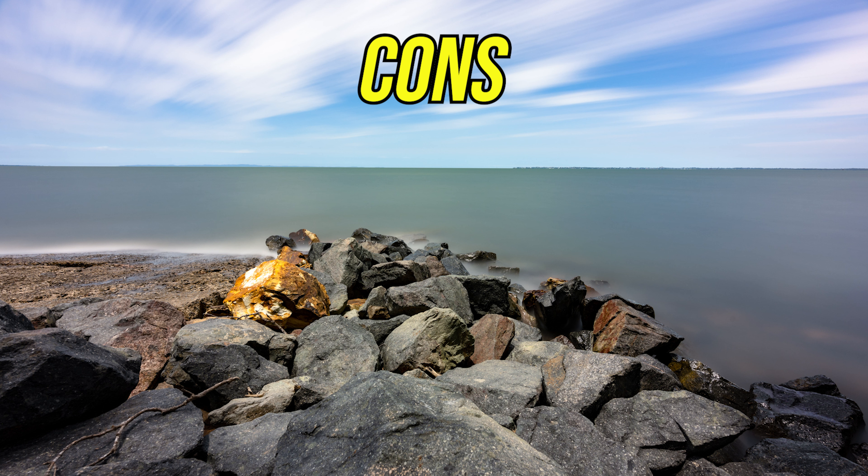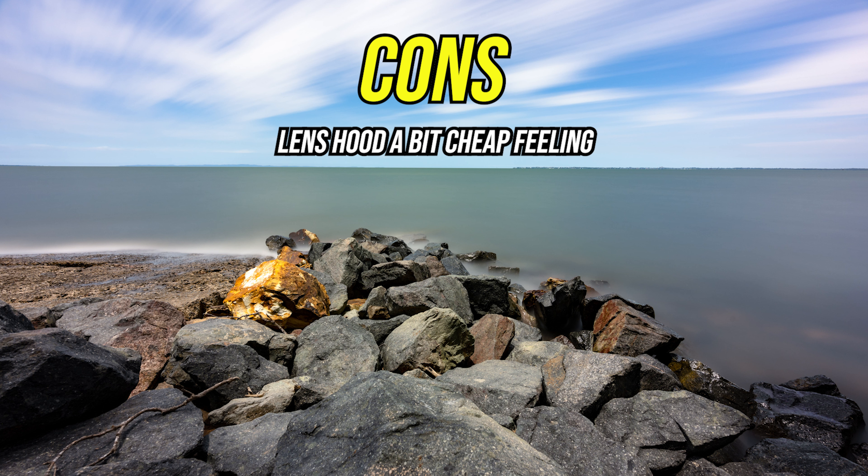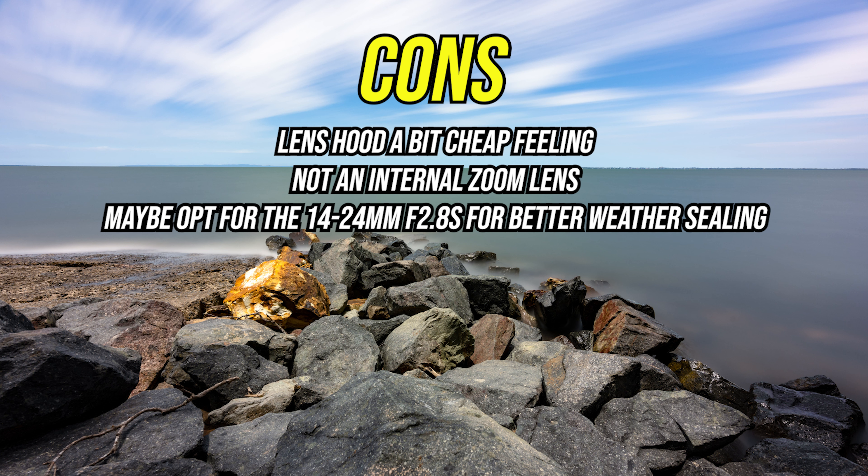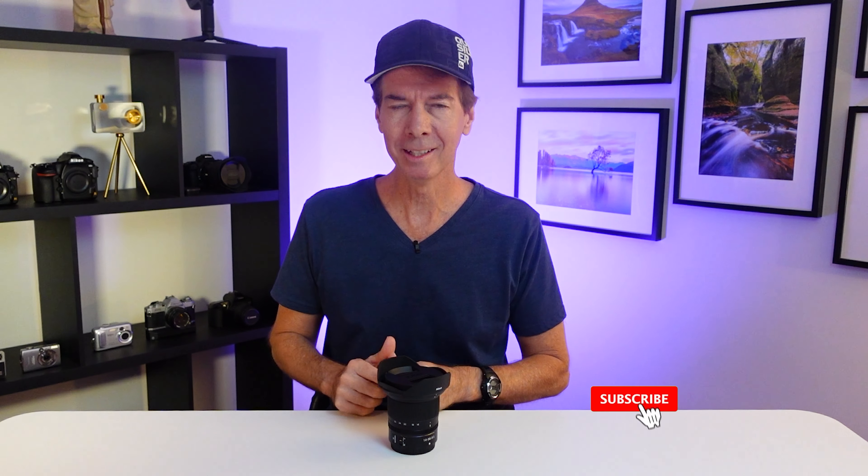The cons? Well, honestly there's not many — I'm only being very picky here. The lens hood feels a little bit cheap and nasty. The one thing you have to remember is that this lens extends in and out while adjusting focal length. It's not an internal zoom lens, which in more harsh outdoor conditions does make it susceptible to elements like dust getting inside the lens. And a little side note: the more expensive 14-24mm f2.8s lens has an internal zoom, making it a little bit more weather resistant.